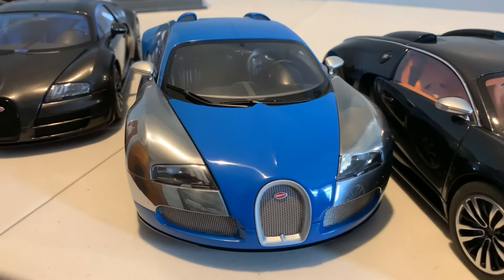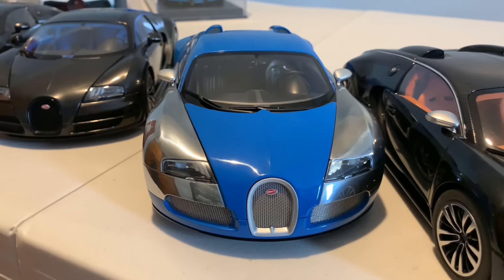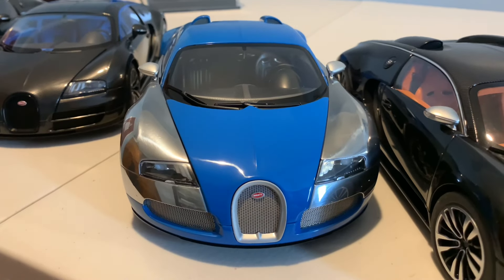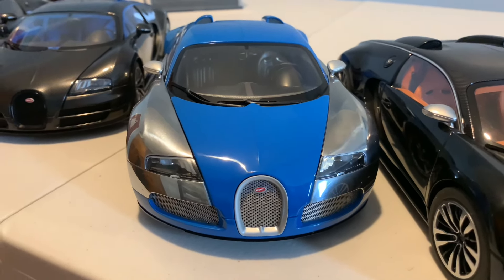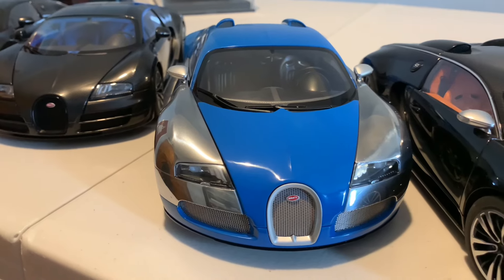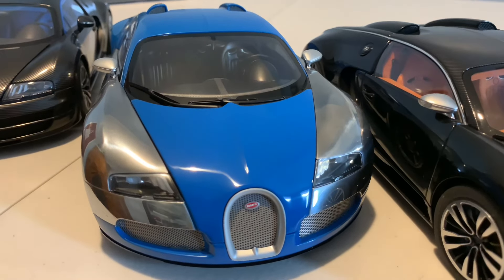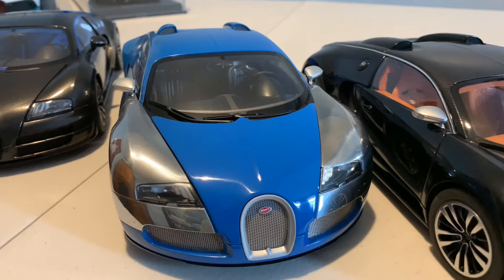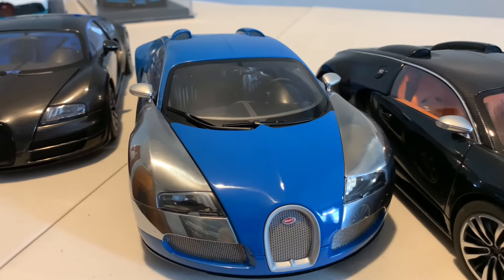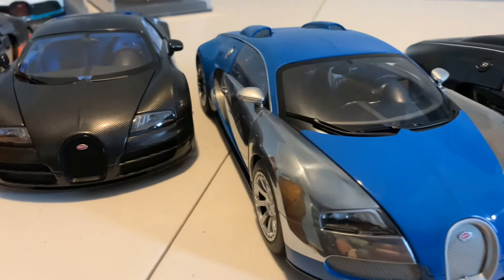Next up is a limited edition special edition version of the Veyron. Auto Art made these in four different specs — I went for the blue, because Bugatti is renowned for blue as their flagship most iconic color. They also made one in red, yellow, and white. The blue is incredibly rare, and prices have increased quite a lot on these models. It features a chrome exterior with light blue touches. I've had this model for around 15 years and it's been great.